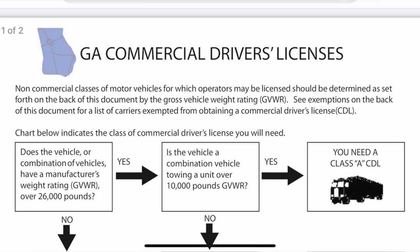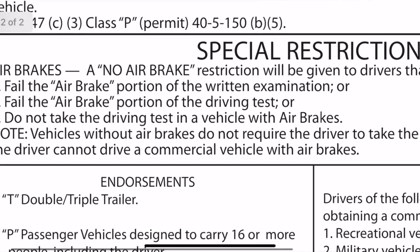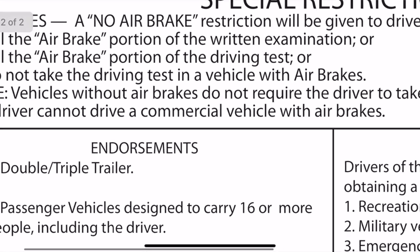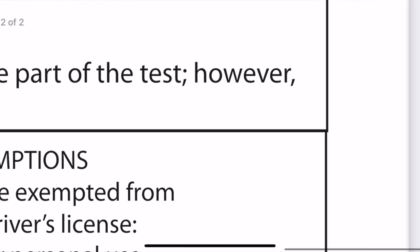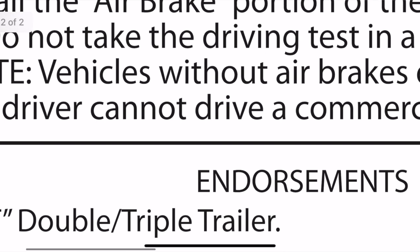I've been told I'm wrong, and I could be. Part of my reasoning came from the Georgia Commercial Driver's License manual right here — it says vehicles without air brakes do not require the driver to take the air brake part of the test, however the driver cannot drive a commercial vehicle with air brakes. So that means if you're wanting to operate a commercial vehicle with air brakes, it's best to take the full CDL test. But this only applies to CDL drivers — if you can operate a truck that's less than 26,000 pounds with air brakes and don't have a CDL...